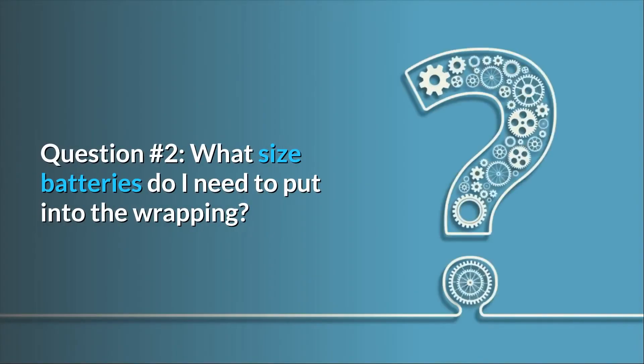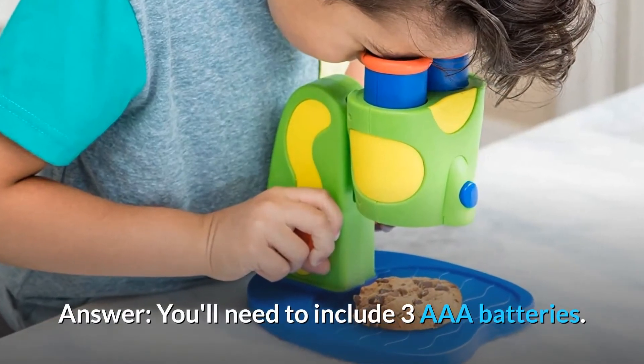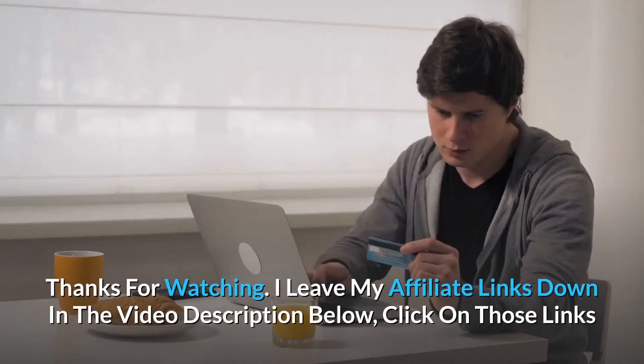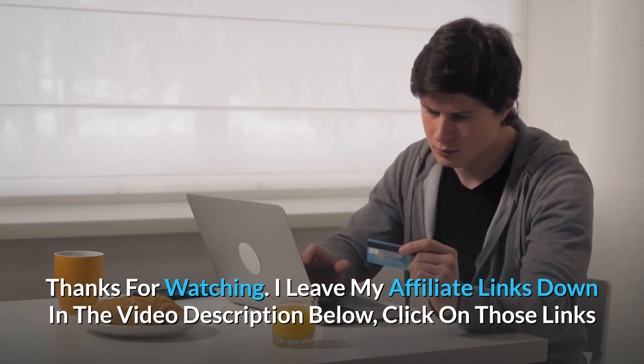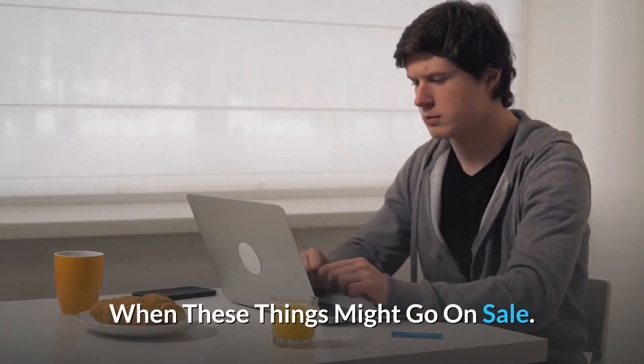And tools like a microscope allow people to view small items and details. Question number 2: What size batteries do I need? It's a gift and I don't want to give something that he can't use right away. Answer: You'll need to include 3 AAA batteries. Thanks for watching. I leave my affiliate links down in the video description below — click on those links and they'll give you the most updated prices in real time. You never know when these things might go on sale.